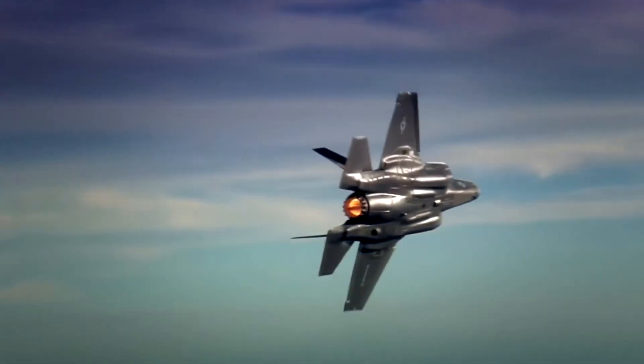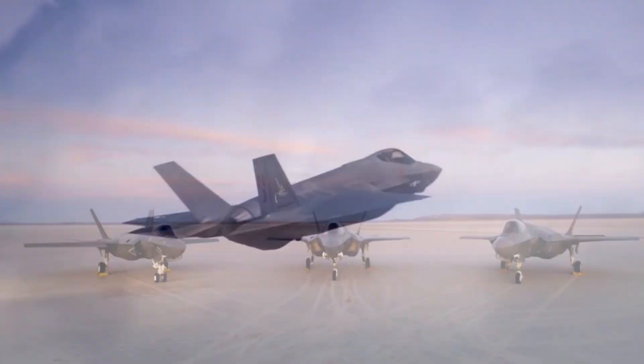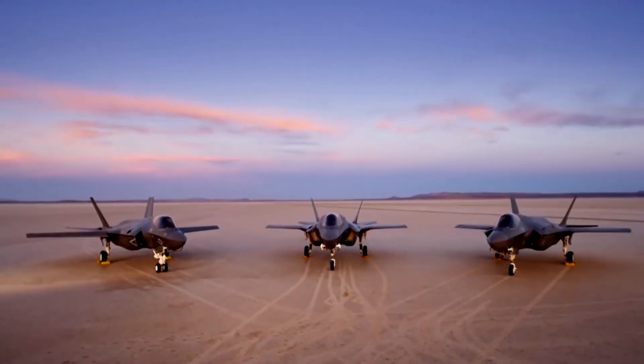What do you think of the F-35 fighter? Do you think it's got what it takes? Let us know in the comments, and please like this video if you've enjoyed it. Thanks for watching!